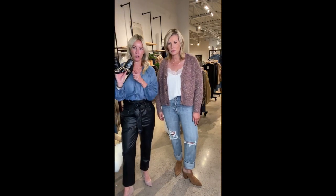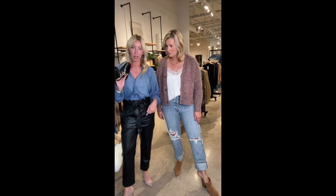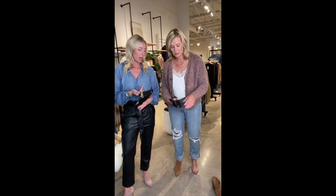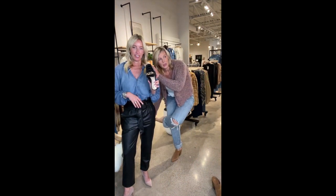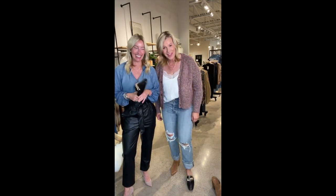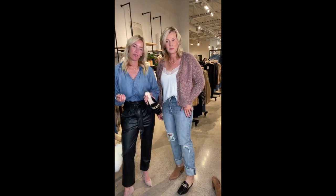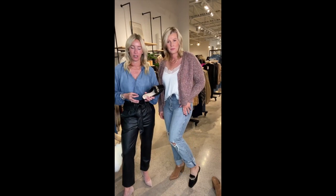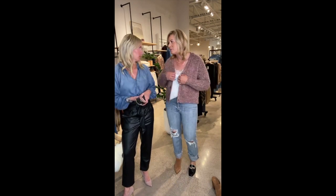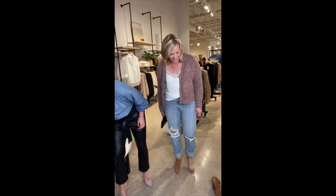I also grabbed this Vince Camuto because I think this is a really easy one to pair back to the look I'm wearing. You can also easily do a flat with what Mel's wearing as well — she probably has tiny feet, but I'm going to make it work. So cute — dress it up a little bit. And I think that's the fun part about the Kira lace cami: it can go high or low, dress it up, dress it down. Really easy to wear with just about anything.